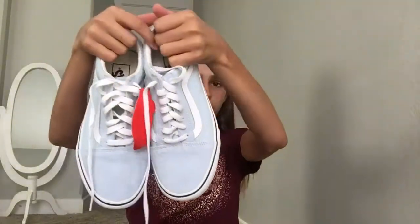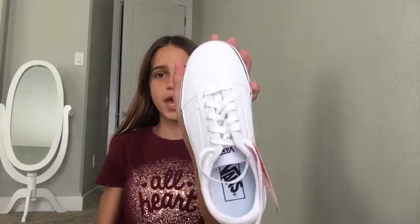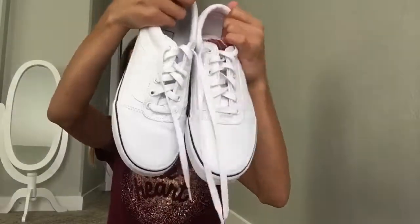Last but certainly not least, I got these white Vans. I definitely needed a pair of just basic white shoes, and I don't think these ones are suede.